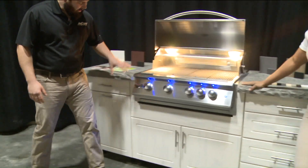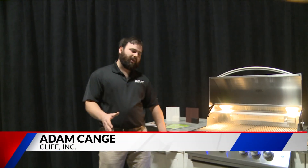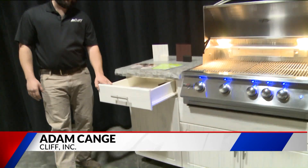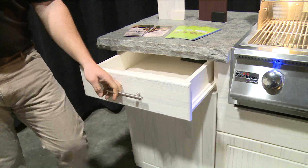Good morning, everybody. This is Wherever Outdoor Cabinetry. Wherever is an outdoor cabinetry manufacturer. What you see here is full HDPE-constructed cabinets. HDPE is high-density polyethylene.